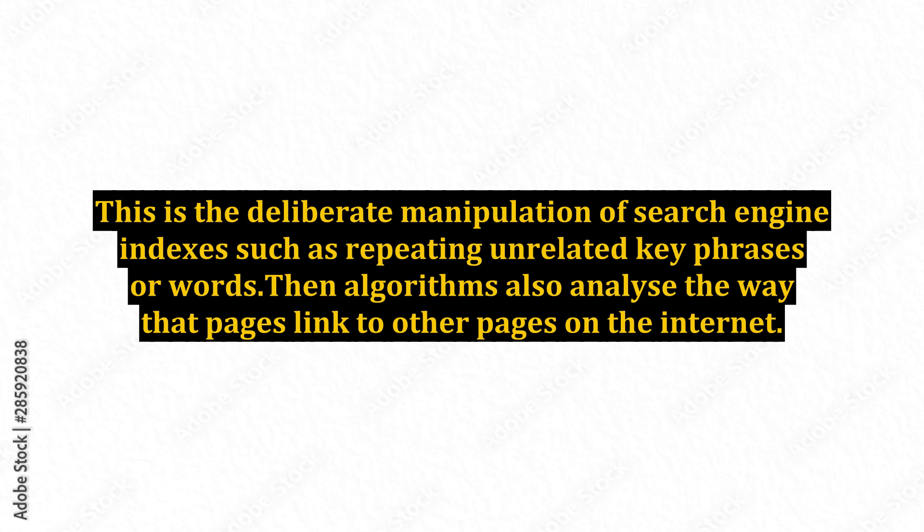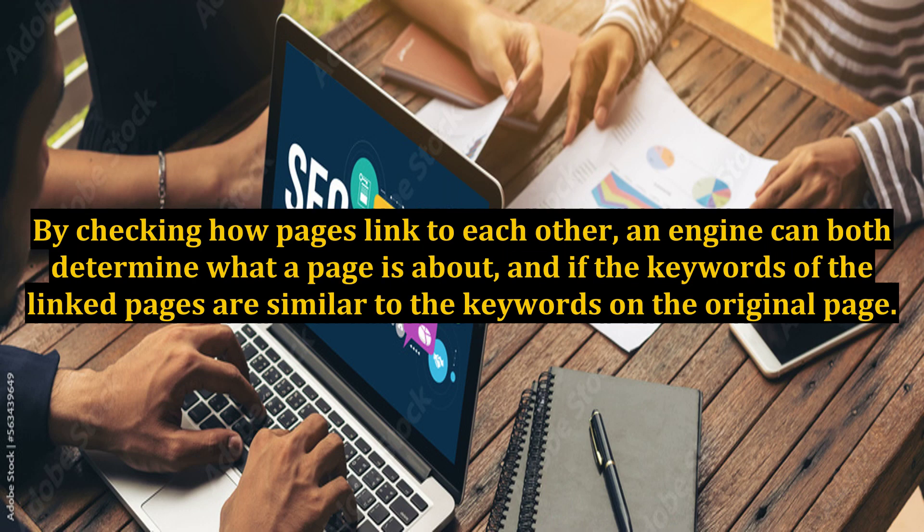Search engines can also detect artificial keyword stuffing or spandexing — the deliberate manipulation of search engine indexes such as repeating unrelated key phrases or words. Algorithms also analyze the way that pages link to other pages on the internet. By checking how pages link to each other, an engine can both determine what a page is about and if the keywords of the linked pages are similar to the keywords on the original page.